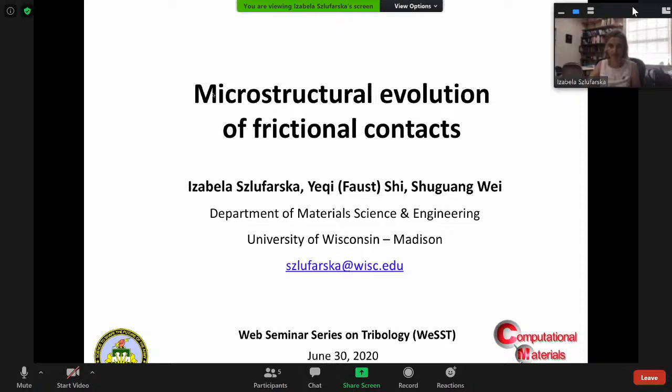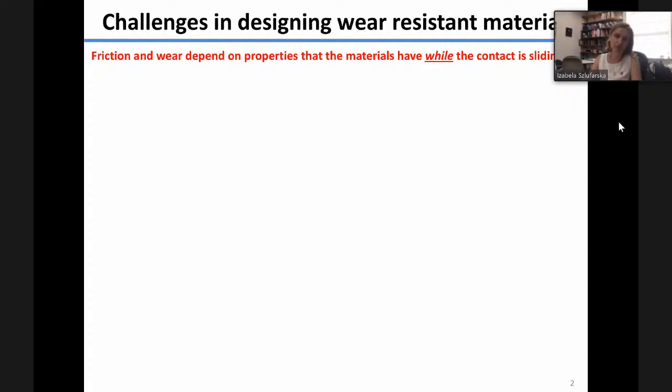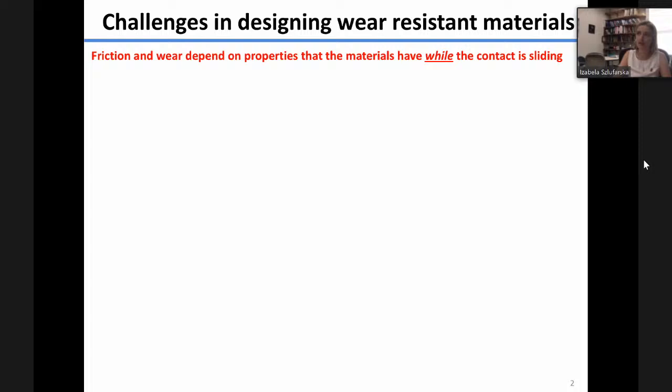Thank you very much for inviting me here to present my work. The title of my talk is Microstructural Evolution of Frictional Contacts. Today I would like to focus on the idea that materials and interfaces in sliding contacts are not static — they evolve. The friction and wear in these contacts depends on the properties that materials have while the contact is moving. It is really important to understand these properties, but it's challenging because we're dealing with buried interfaces under highly non-equilibrium conditions.